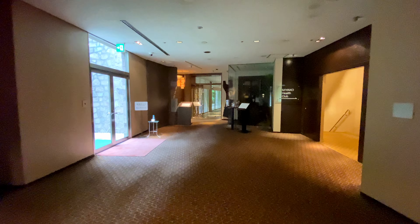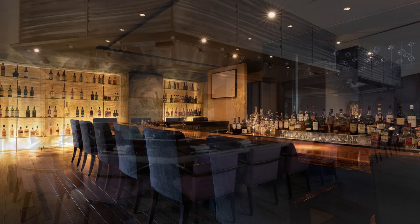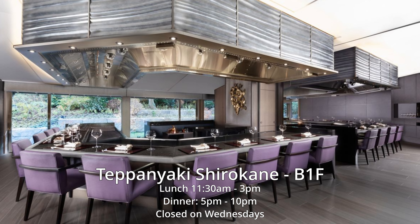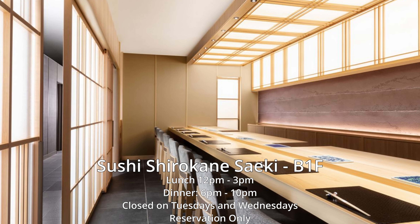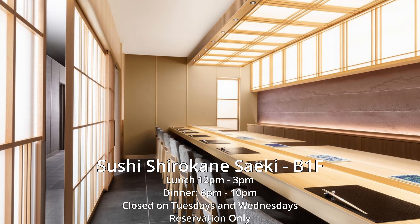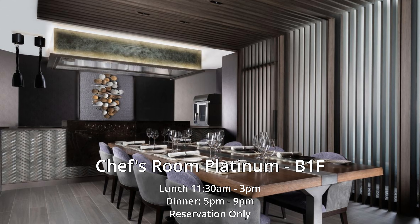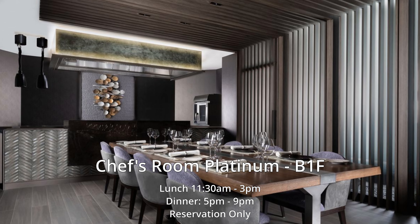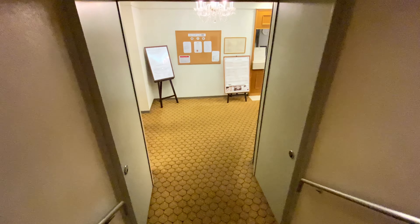The door straight ahead leads to the hotel's fanciest restaurants. They have M Bar, which is open daily and has seating for 80. Teppanyaki Shirokane has a wagyu-centric menu and seating for 20. Sushi Shirokane Seki is a sushi restaurant with seating for 8. Chef's Room Platinum serves Japanese, Chinese, and French cuisine and requires reservations for one of its 14 seats. On the right are the stairs that lead to the lower basement level, which has a spa, gym, and pool.